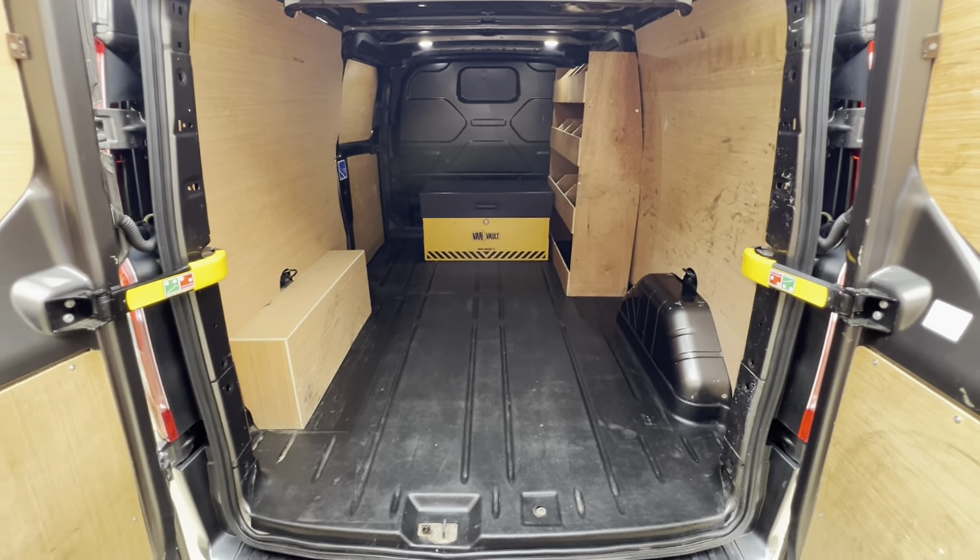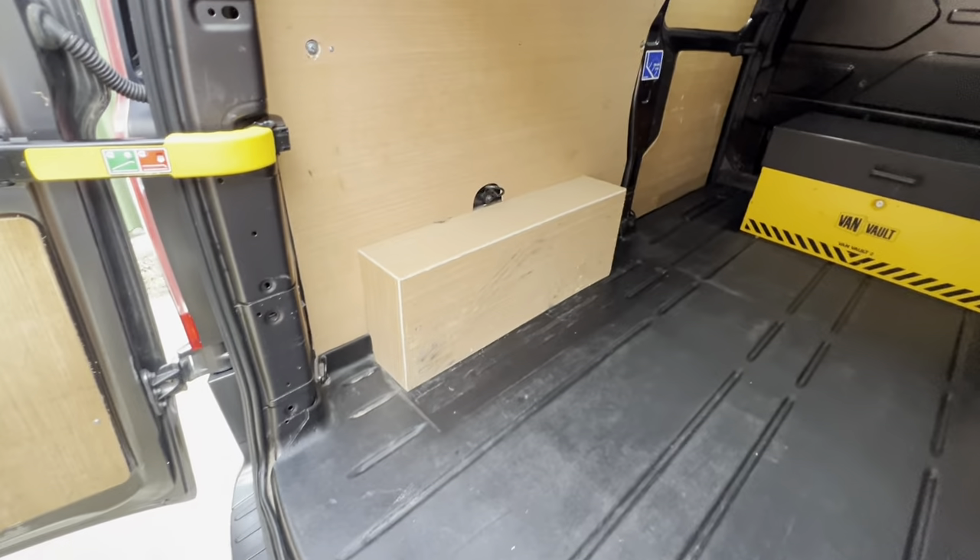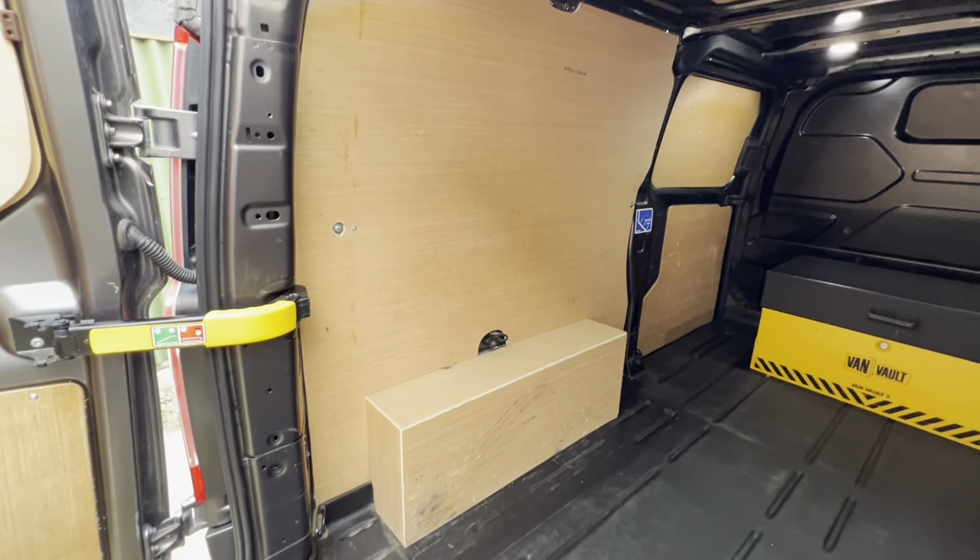Here we have the back — nice and spacious. Again, you can get a real feel for the quality of the ply.